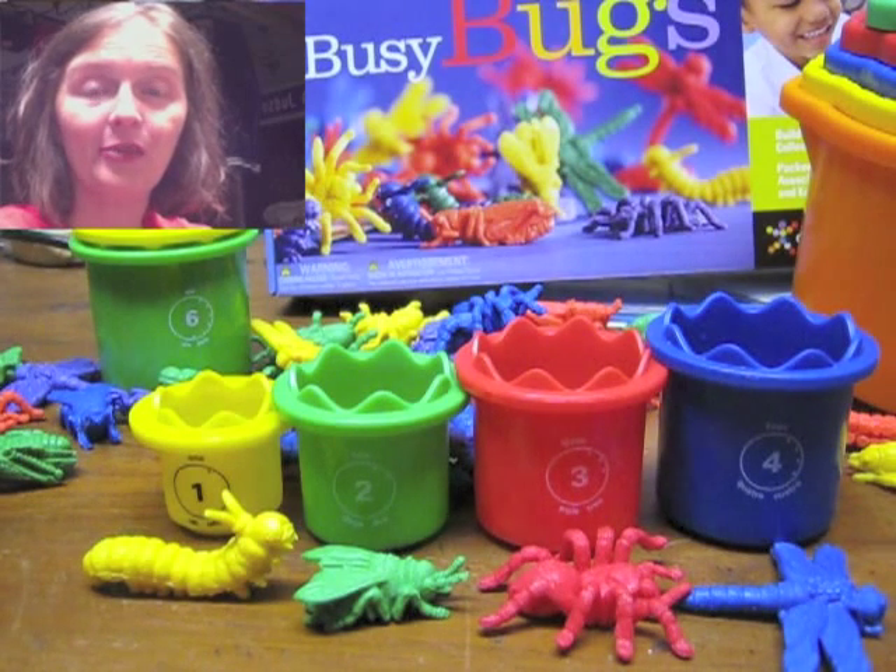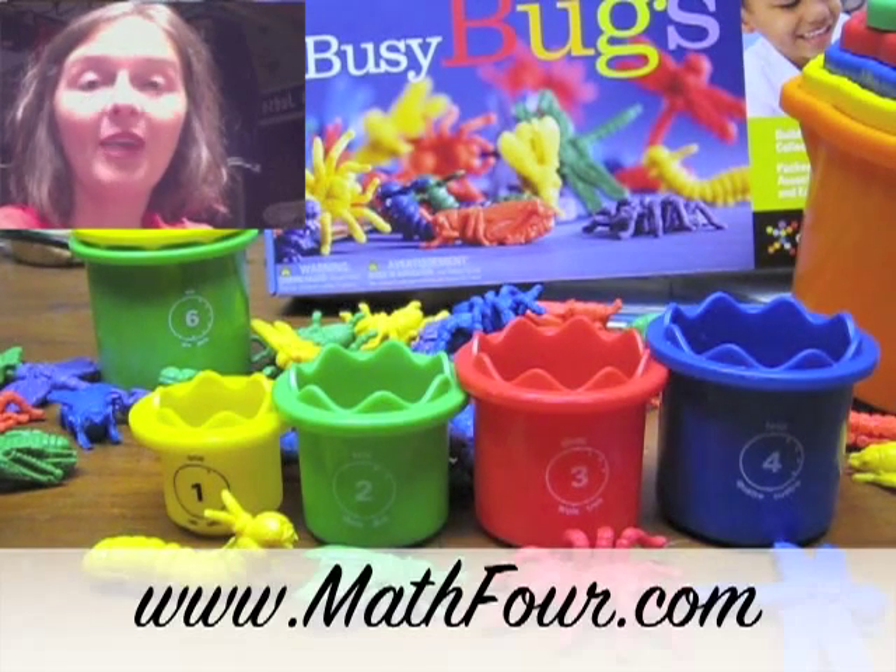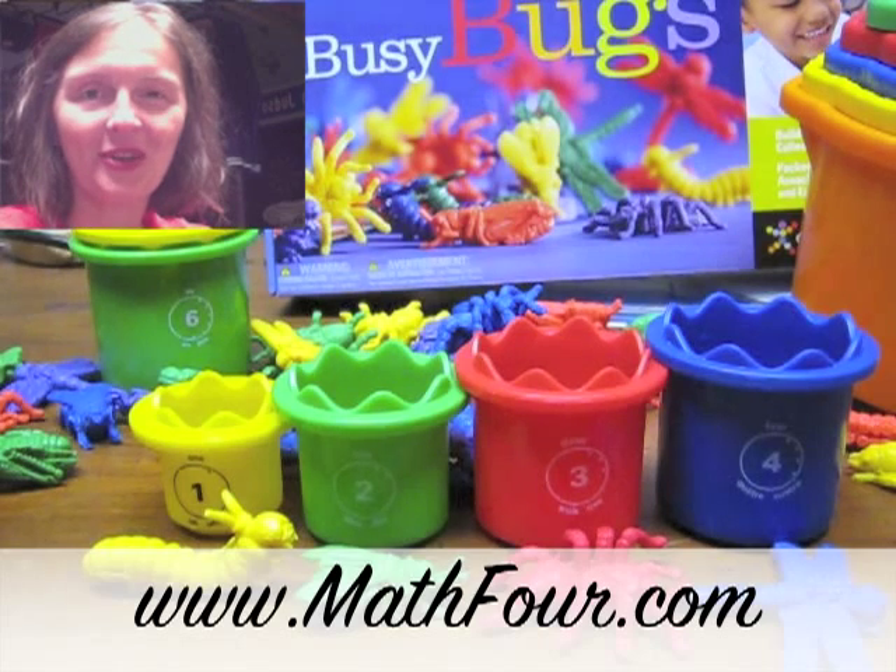This is Bond Crowder with Math4.com reminding you that math is not a four letter word.